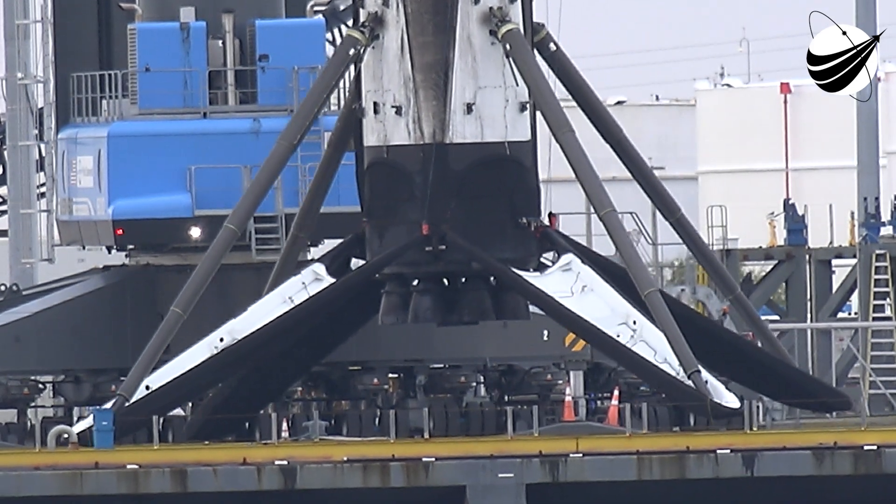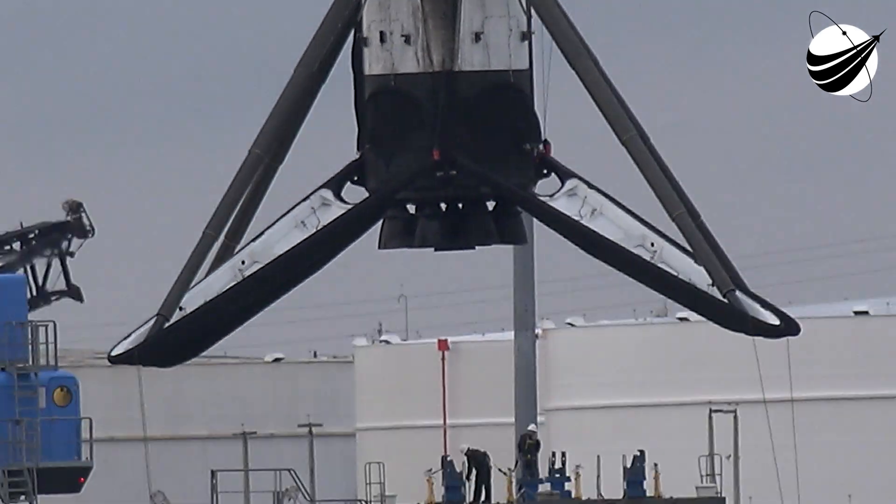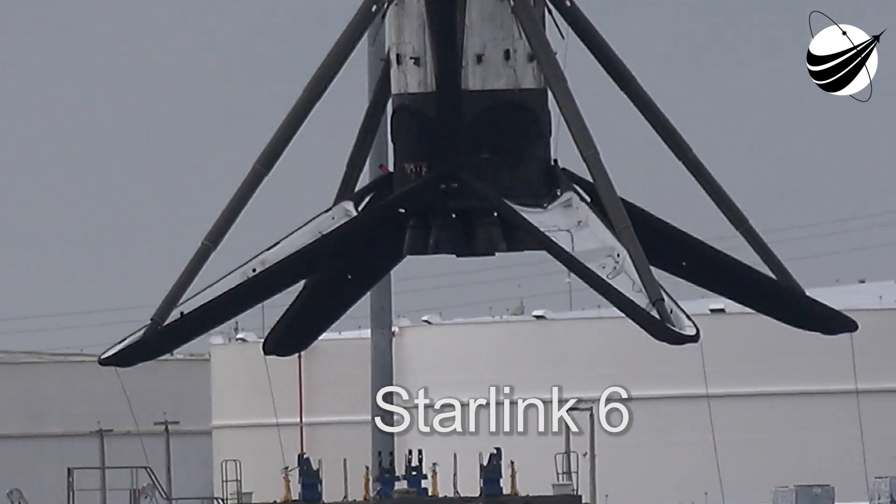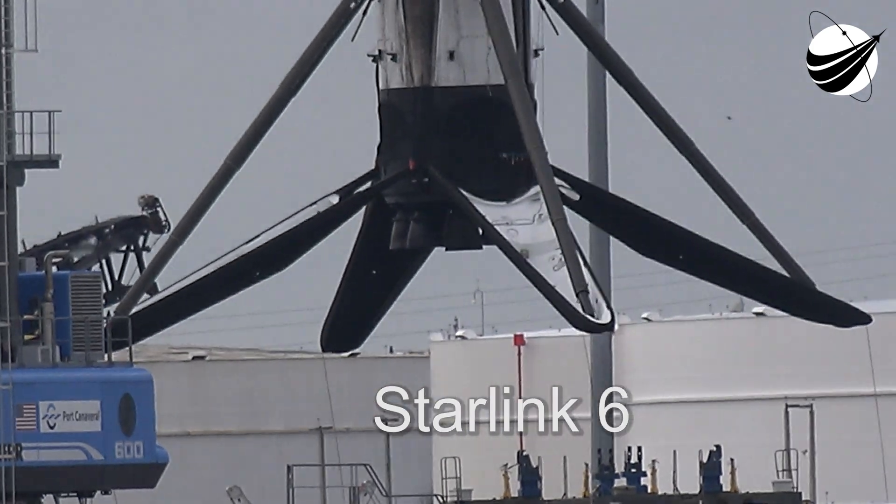This is our first Starlink mission of 2021. It is also notable because we are attempting to fly and land a Falcon 9 first stage for the 8th time, a first for Falcon 9.